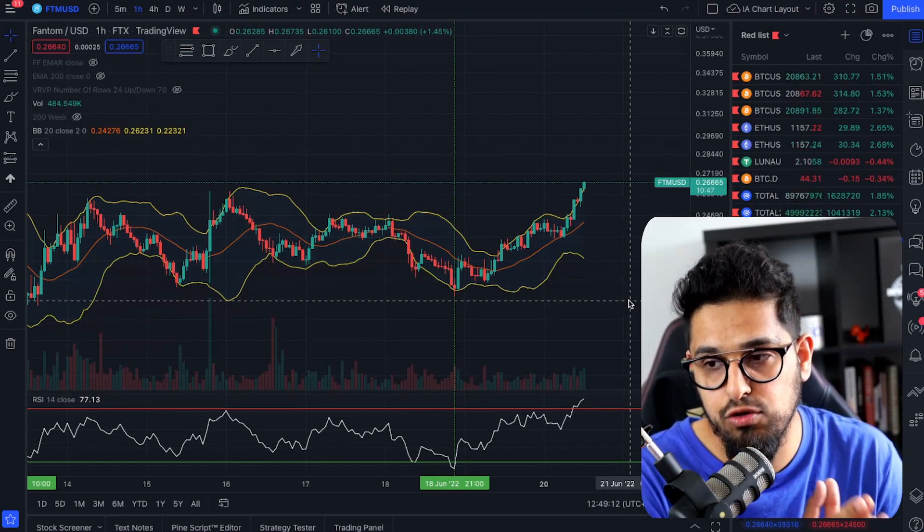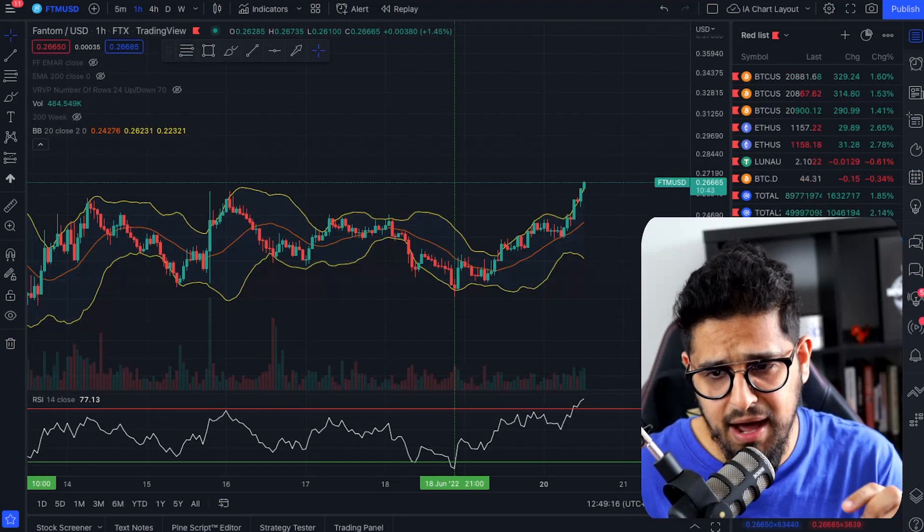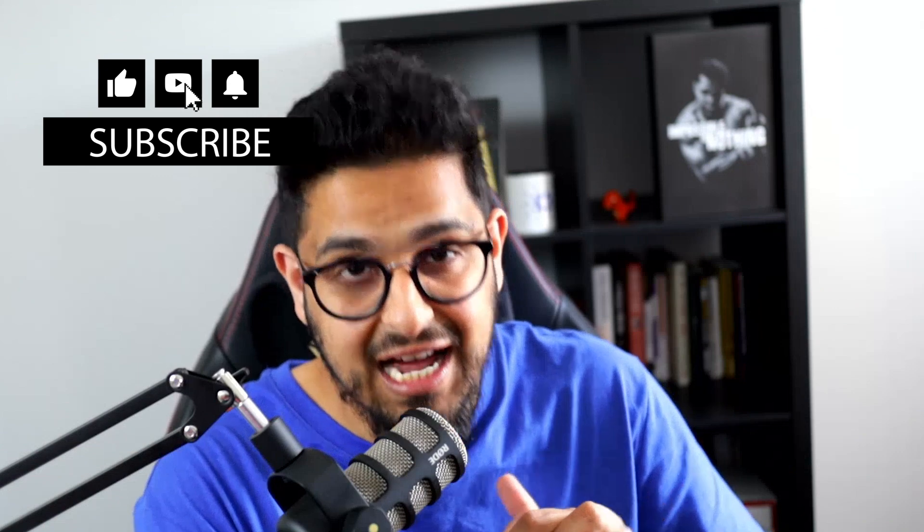The final point I want to make is that my channel is about marrying technicals with fundamentals. Whenever you align your technical analysis, make sure you also check what's going on in the economy. For example, before you take a long on Fantom because the Bollinger Band and RSI lined up, have a quick look at the news and check Bitcoin — does it look like it's about to fall off a cliff? If it does, your altcoin will likely fall too. Align your technical analysis with the macro fundamentals and your chances of winning those trades will skyrocket.